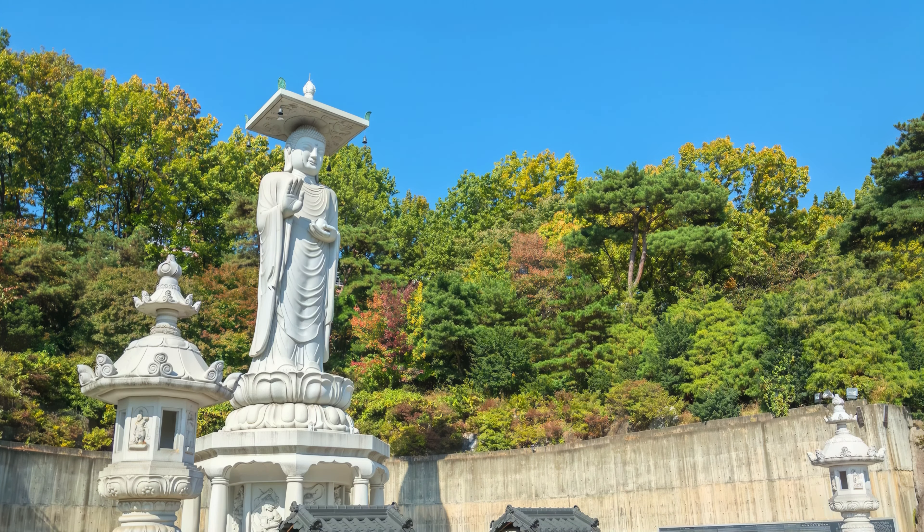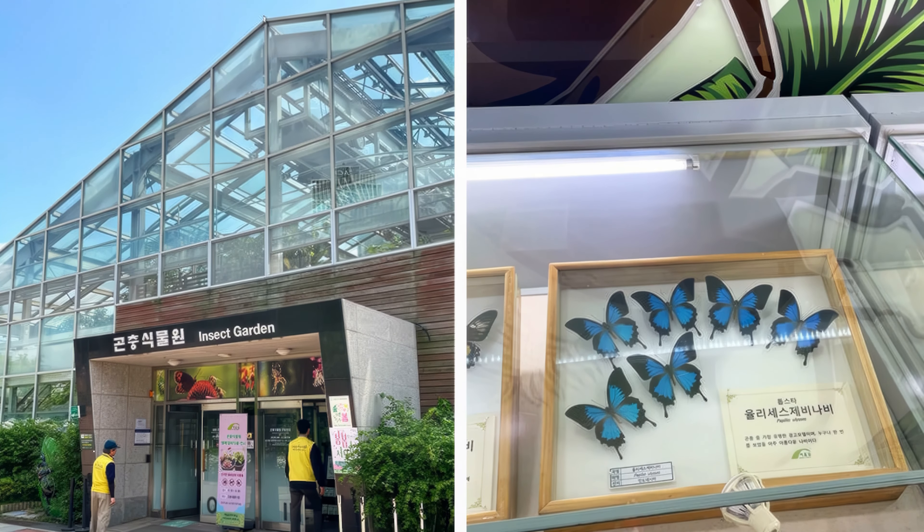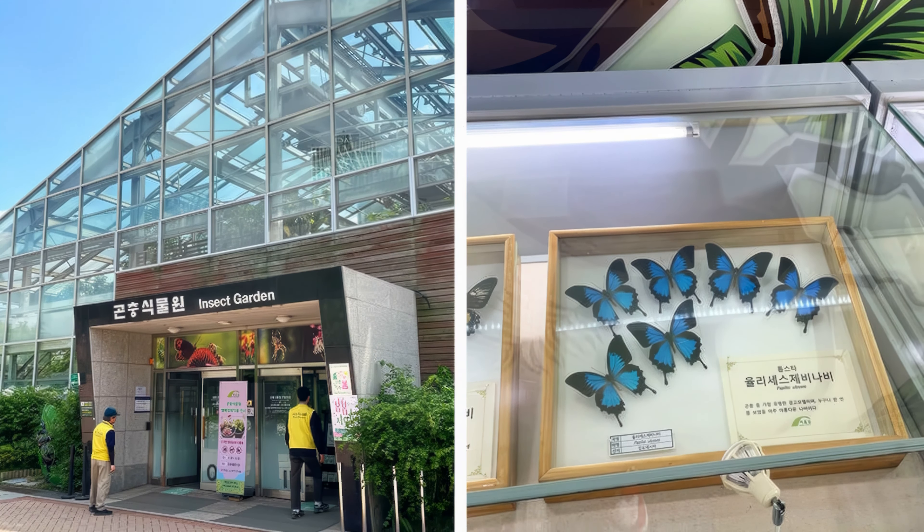At number 7, we have Seoul Forest. This large park offers shaded walkways, a deer park, botanical garden, insect garden, and butterfly garden. It's an ideal spot for nature lovers and those seeking a tranquil escape within the city, especially beautiful during cherry blossom season.